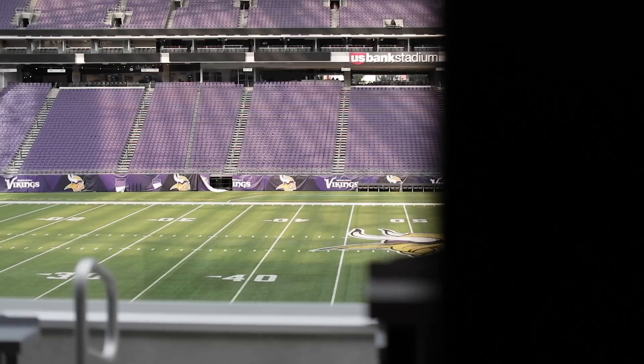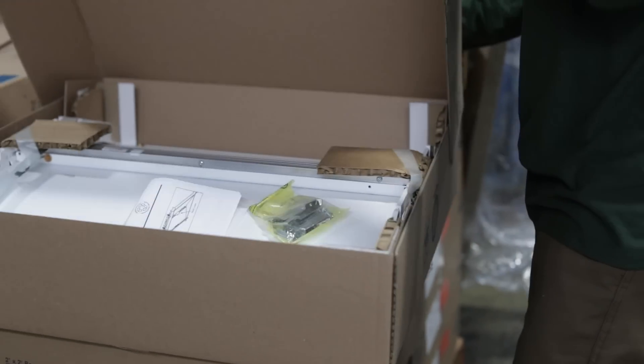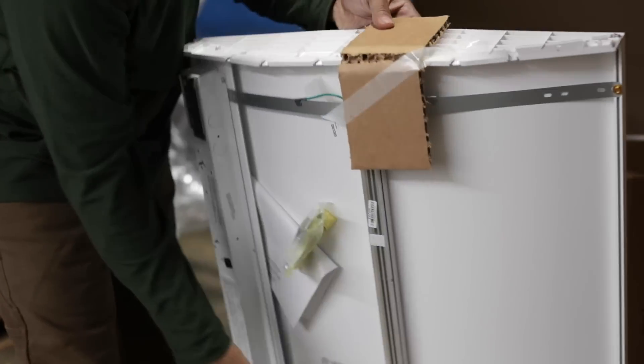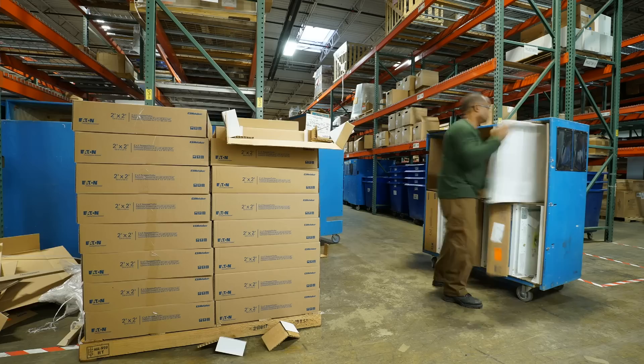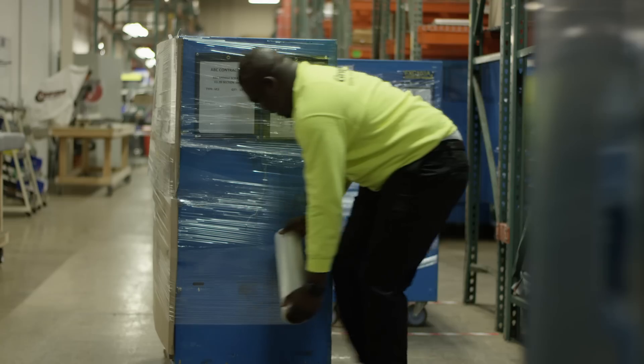Imagine an electrician in the field getting a big pallet of fixtures in a box. They've got to take it out of the box, get rid of the boxes, wire fixture whips on there, put mounting pans — all this stuff that costs an awful lot of money. It's a whole lot cheaper for them to set up a table in somebody's building like ours, get rid of the cardboard, take the fixtures out, put them in bread carts, put the whips on, put the pans on, put them all in fixture carts, and wrap shrink wrap around them.